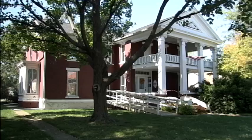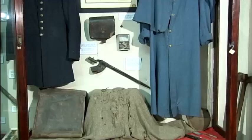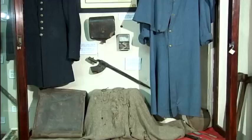For those who are unable to visit, research staff can assist for a fee. For more information about the Bureau County History Museum, go to their website at www.BureauCountyMuseum.com or call 815-875-2184.